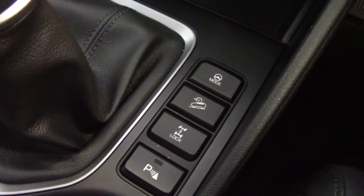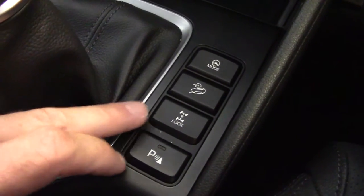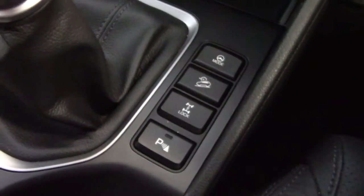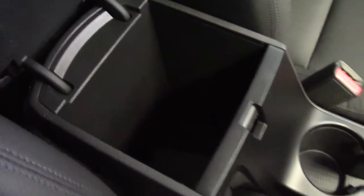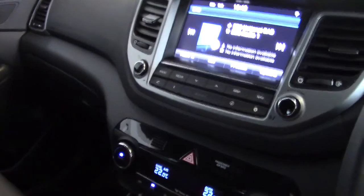Down next to the gear stick we've got the different steering modes, hill descent control, four-wheel drive lock, and a button for the parking sensors. Six-speed manual gearbox with a leather-covered gear knob. Full-size glove box which is air-conditioned — keep the drinks nice and cool in there. Another useful cubby compartment underneath the front armrest. It really is just a very nice and very well-appointed vehicle.